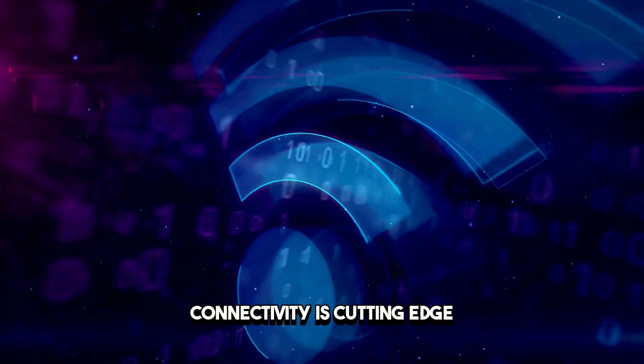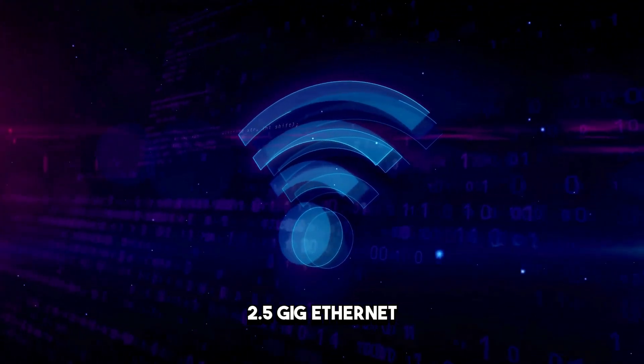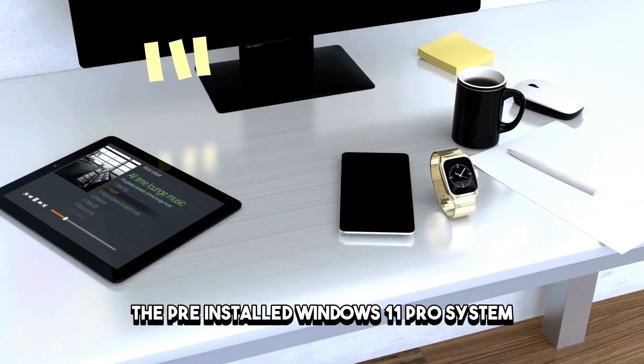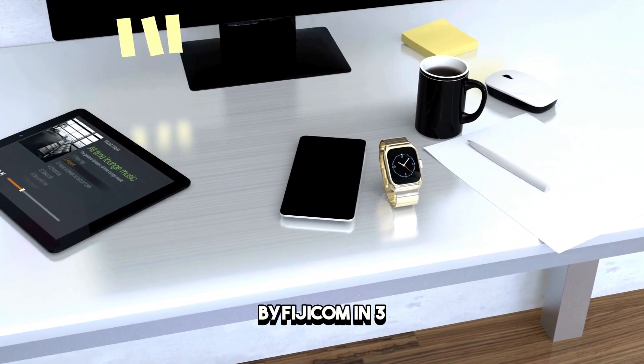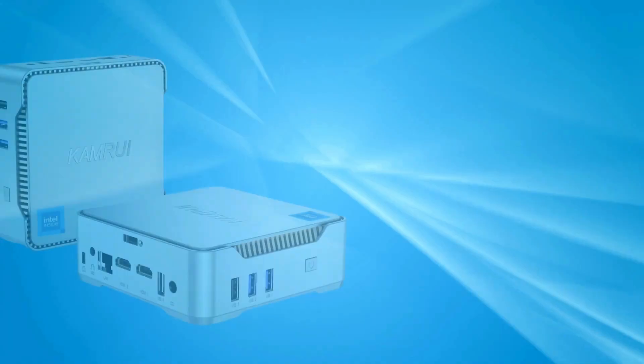Connectivity is cutting-edge, featuring Wi-Fi 6E wireless, 2.5-Gigabit Ethernet, and Bluetooth 5.2. The pre-installed Windows 11 Pro system and versatile hardware make the JECOM MINI PC i3 a stellar choice for a wide range of applications.